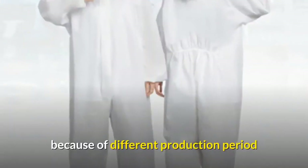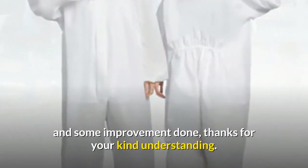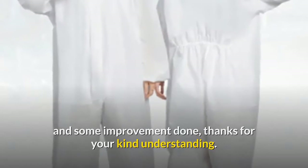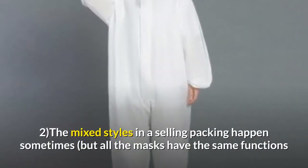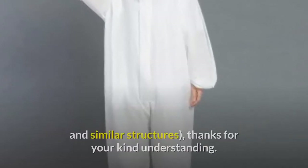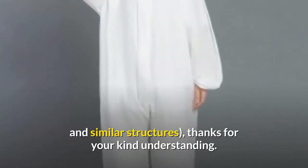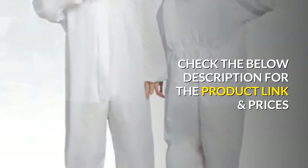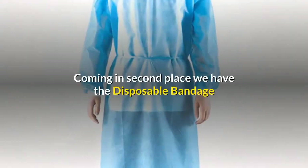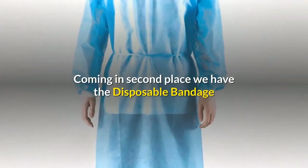Mixed styles in a selling package happen sometimes, but all the masks have the same functions and similar structures. Thanks for your kind understanding. Check the below description for the product link and prices. Coming in second place, we have the Disposable Bandage Coveralls Surgical Gown Dust Proof Isolation Clothes Labor Suit Security Protection Wear with KF94/KN95 mask, priced at 58 cents.